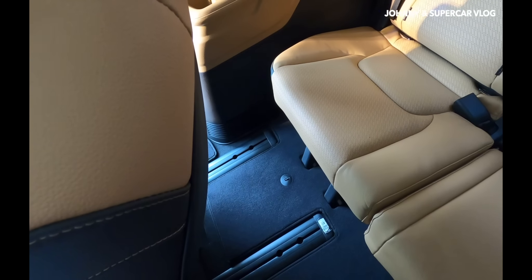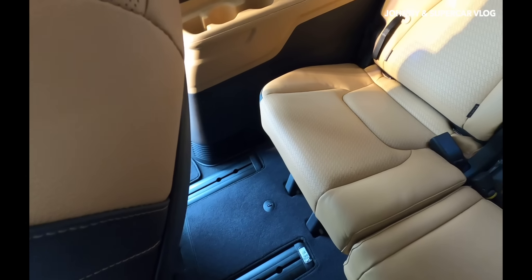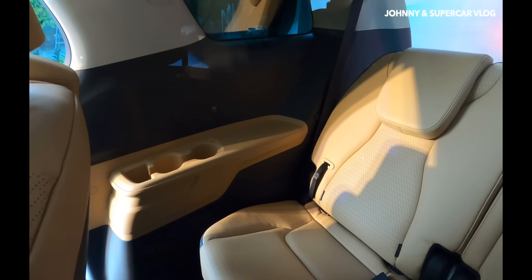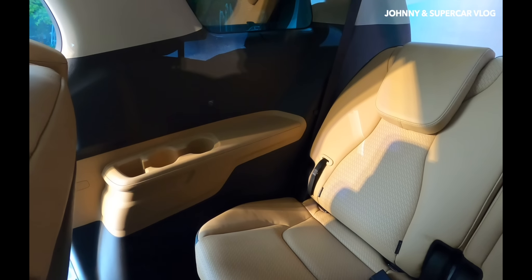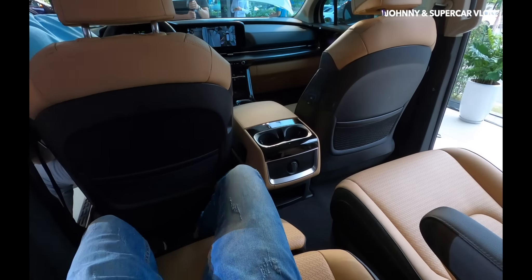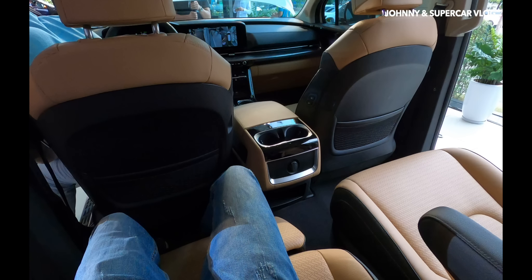Có sạc USB ở hàng ghế thứ ba, không gian khá rộng dù hàng ghế thứ hai đã sử dụng thoải mái. Kia Carnival là một bộ xe gia đình đích thực - Kia định vị đây là chiếc SUV đa dụng dành cho gia đình. Không gian ngồi cực kỳ thoải mái, đây là toàn bộ không gian cabin thiết kế của xe.